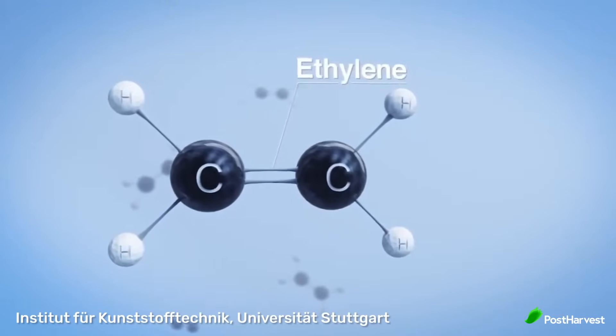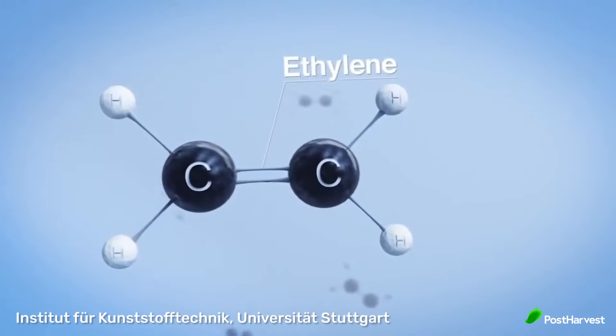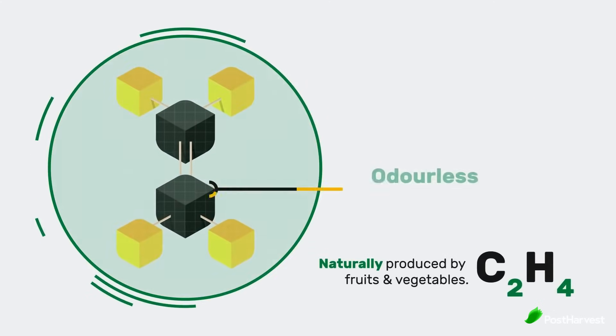Ethylene is a simple yet significant molecule. It's a colourless, flammable gas and its chemical formula is C2H4. For plants, ethylene is a key signalling molecule, acting as a growth regulator and influencing various stages of their life cycle.